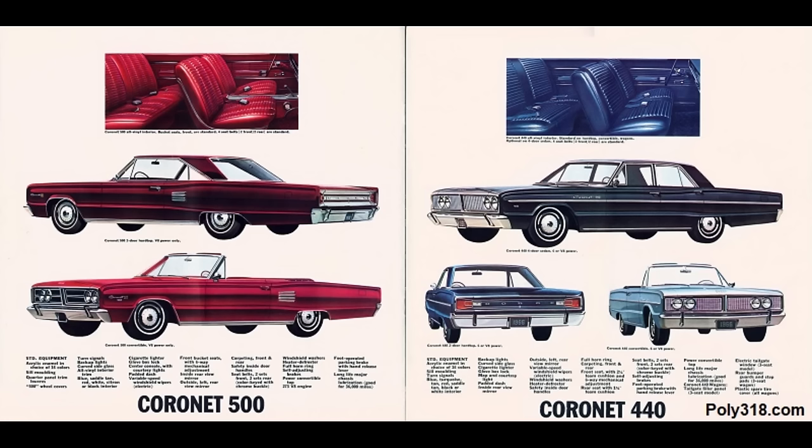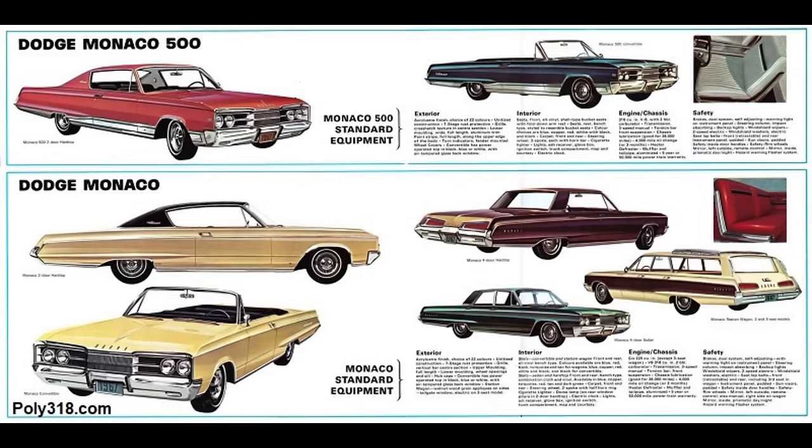Travco Motorhomes continued offering the A-318, and the industrial and marine divisions continued their A-318 models. 1967 was the end of the road for the A-block in all markets. A-318 stock was used up in export cars and trucks, with most of them sold in Canada. Travco Motorhomes offered the A-318 for the last time. The industrial and marine divisions continued selling the A-318 but transitioned advertising in favor of the new LA 318.